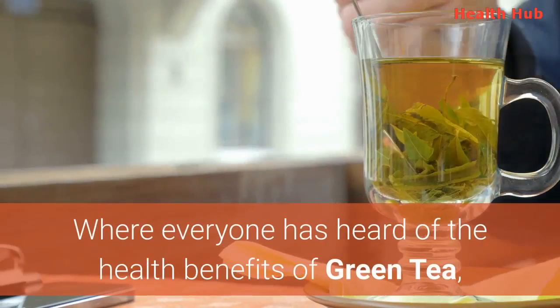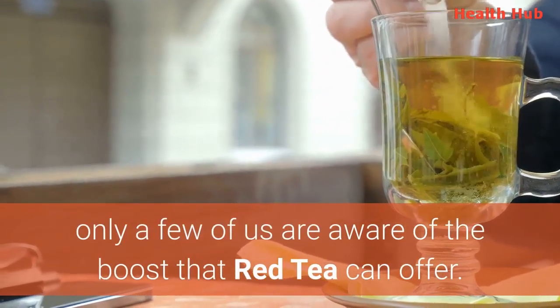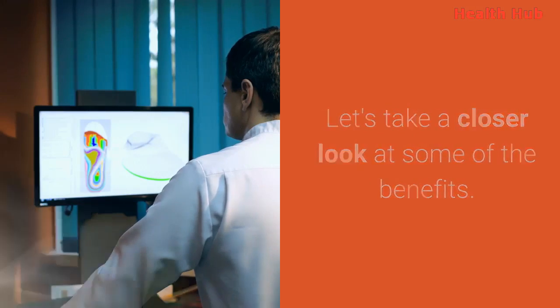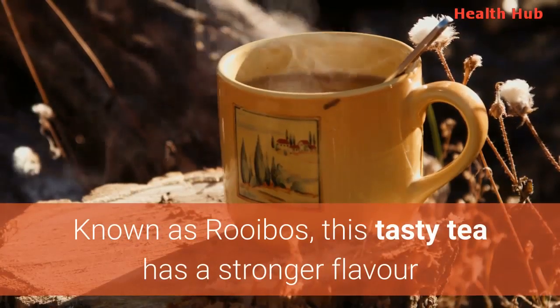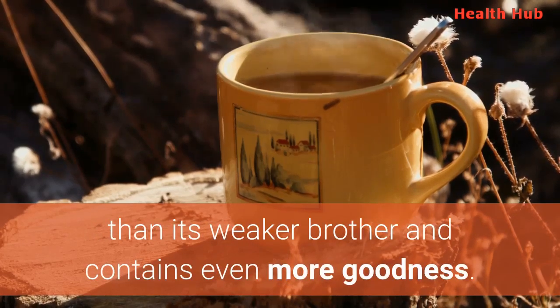Where everyone has heard of the health benefits of green tea, only a few of us are aware of the boost that red tea can offer. Let's take a closer look at some of the benefits. Arguably, red tea is as good as, or better, than green tea. Known as rooibos, this tasty tea has a stronger flavor than its weaker brother and contains even more goodness.